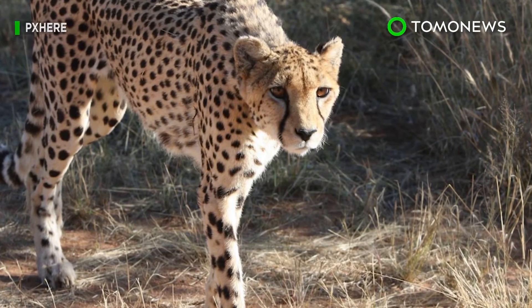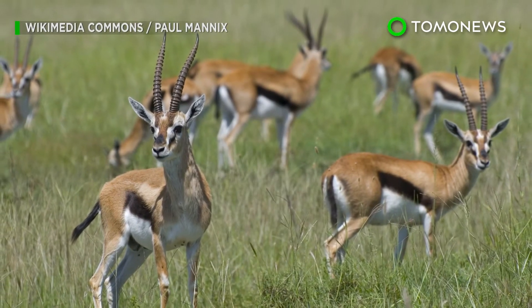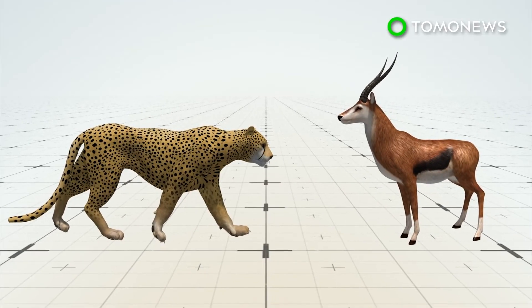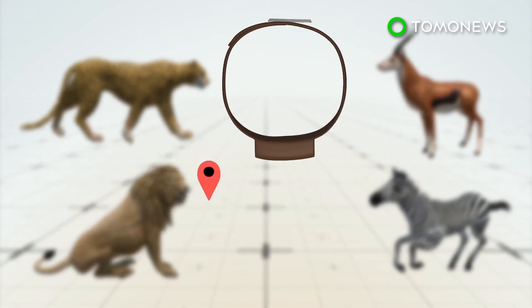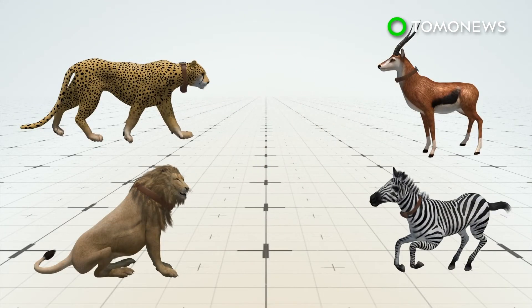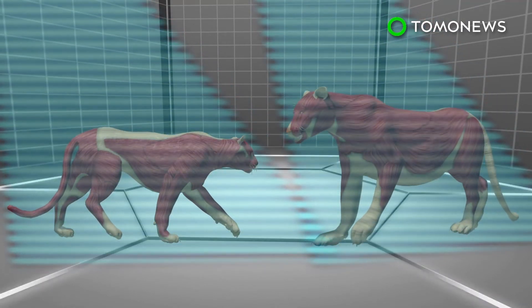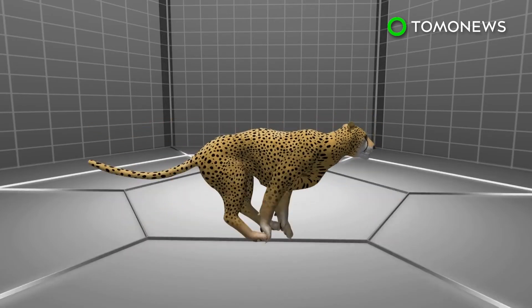A years-long study has revealed how predators hunt in the African wild and what tactics their prey use to outmaneuver them. Researchers in Botswana fitted cheetahs, impalas, lions, and zebras with custom radio collars to record each animal's location, speed, acceleration, and deceleration, and how quickly they can turn. Muscle biopsies taken from each animal revealed that predators were faster and more powerful than their prey, but less able to maneuver at lower speeds.